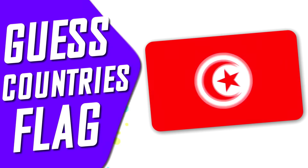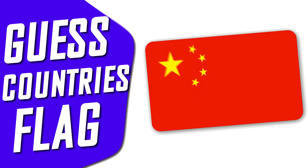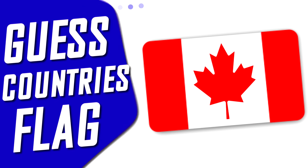Welcome to the flags quiz. We have prepared 30 flags where you get 10 seconds and 4 answer options for each question. Count down the number of your correct answers and find out by the end your result.